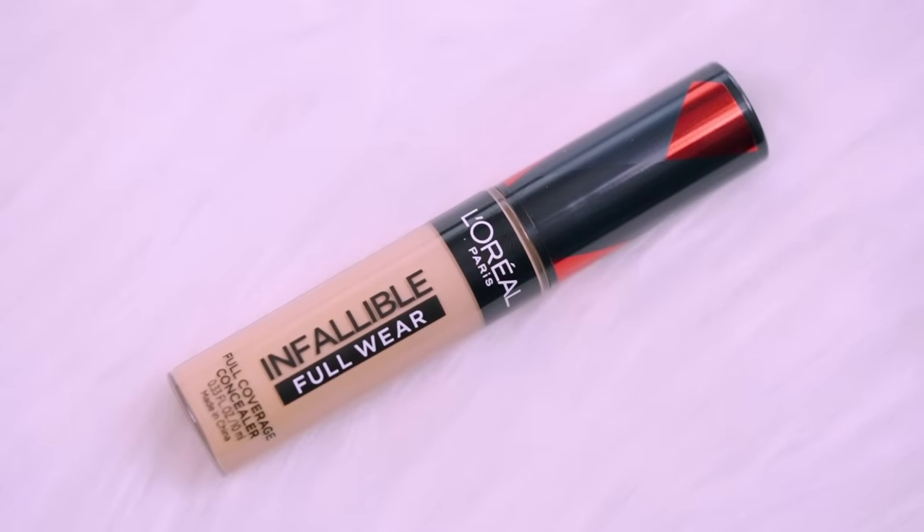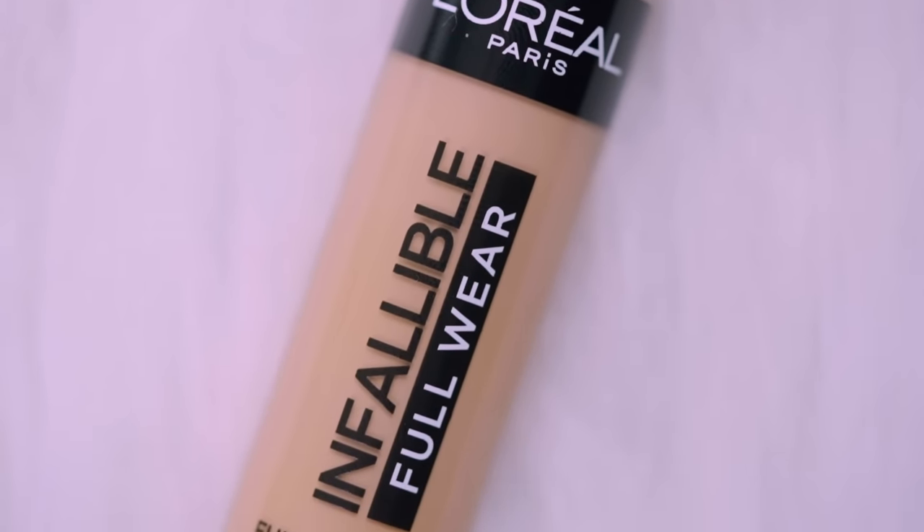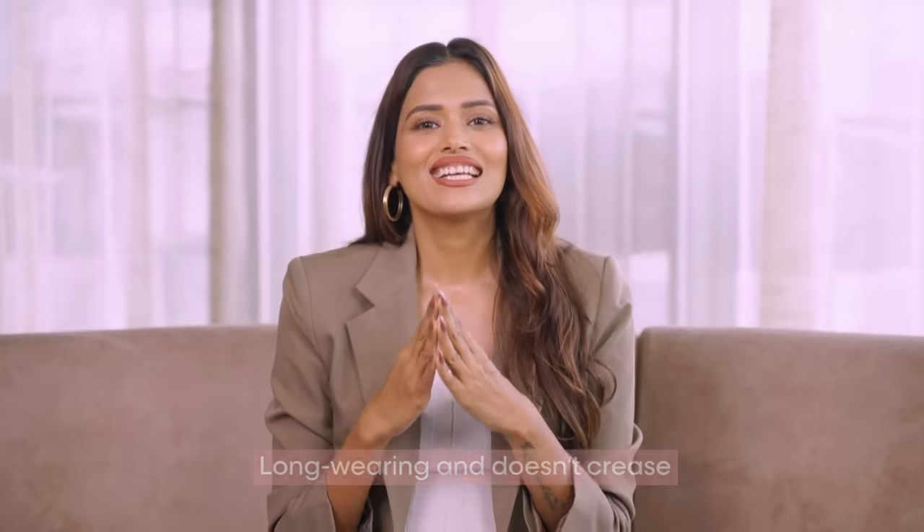The L'Oréal Paris Infallible Full Wear Concealer is a total game-changer. Not only does it provide full coverage, but it's also long-wearing and doesn't crease, leaving your under-eye area looking bright and flawless.